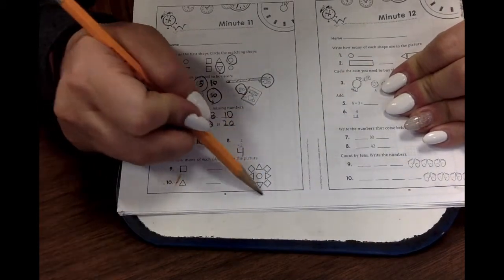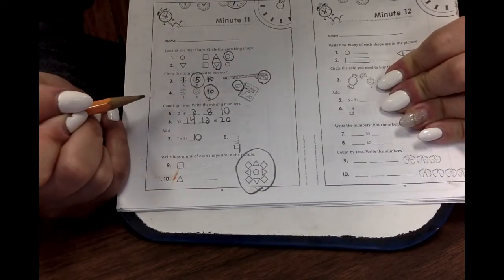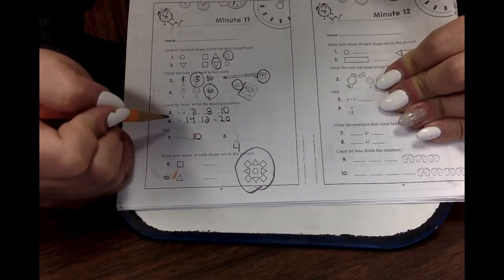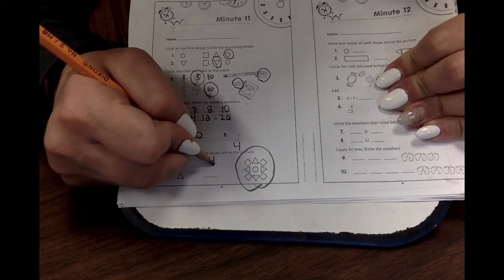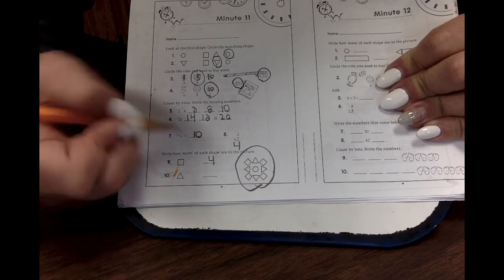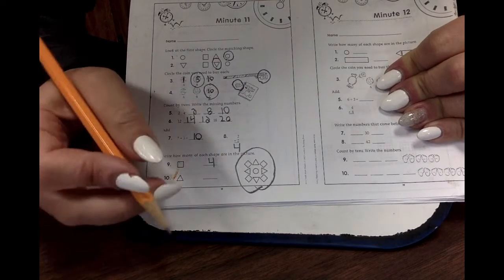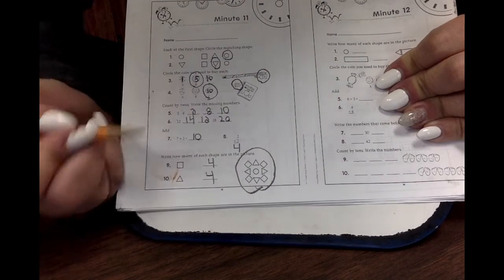Let's look at this picture right here. I want to know how many squares are in that picture. Can you see how many squares are in this picture and write the answer right here? What did you write? Did you write four? Because if you did, awesome. How many of these triangles are in this? Do you see how many triangles? How many triangles did you write down? Did you write down four?